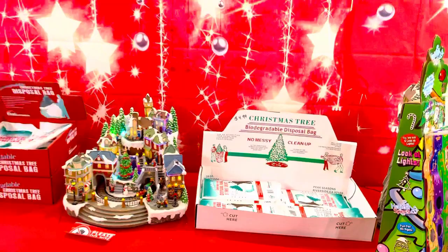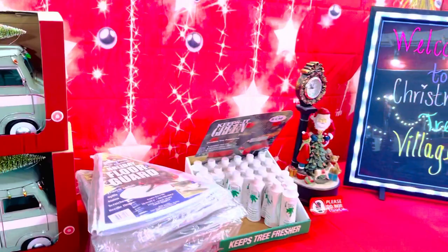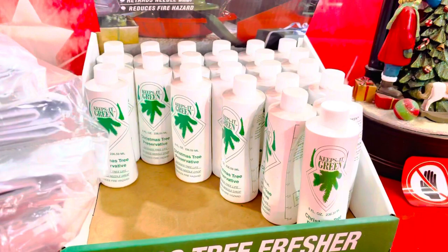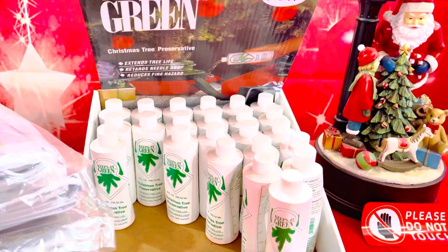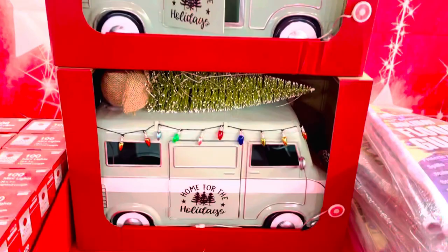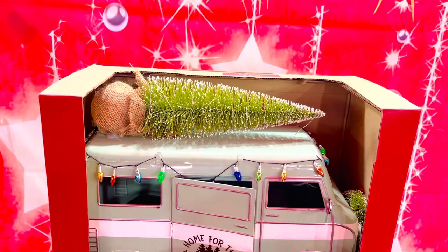Welcome everyone! So dito makikita ninyo may mga different types na galing sa Christmas tree. Ito na makikita ninyo, ito sa mga Christmas tree preservatives. So ito pala yung mga preservatives. Pwede mo itong gamitin sa mga Christmas tree kasi mga fresh ang mga tree dito. So pwede mo ilagyan para mag-preserve pa rin yung mga Christmas tree, makikita mo during the holidays.